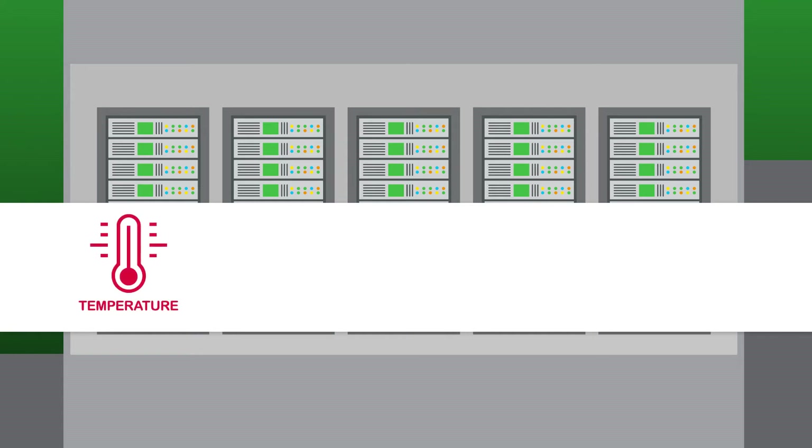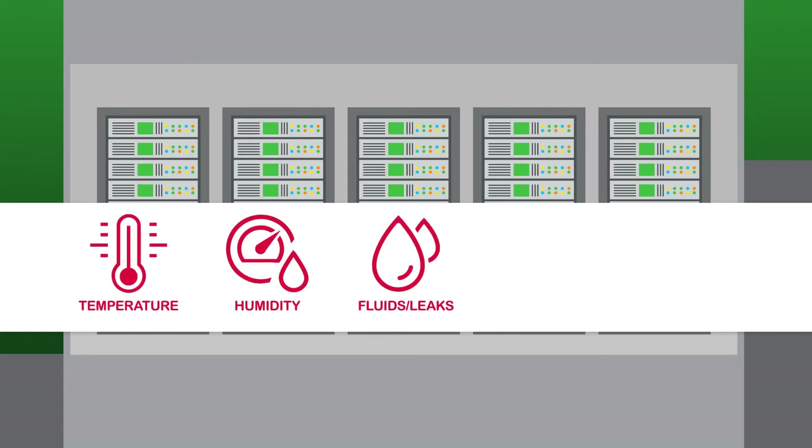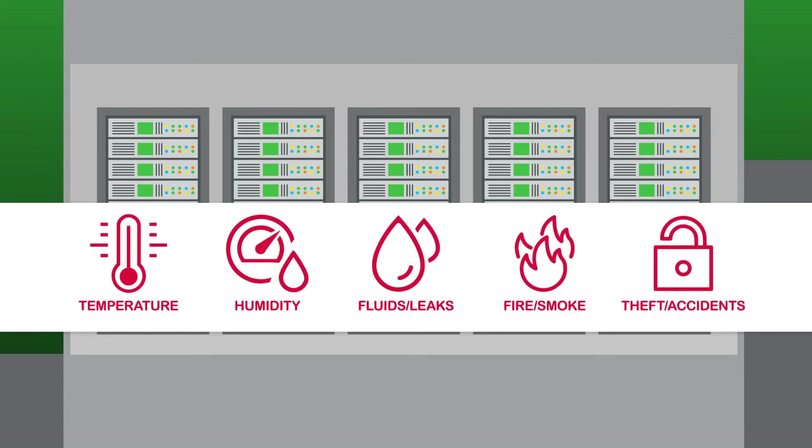These threats include high heat and humidity, water leaks, smoke and fire, and theft and accidental errors by employees, contractors, visitors and others who may have access to your physical infrastructure.